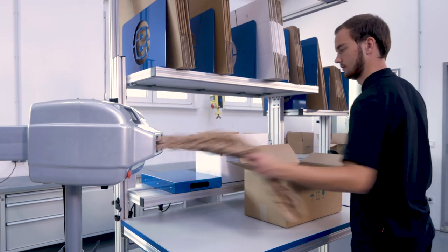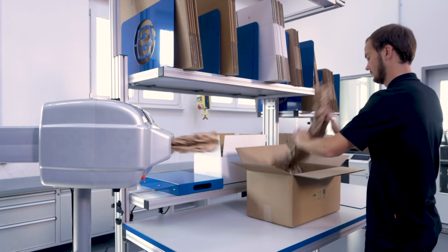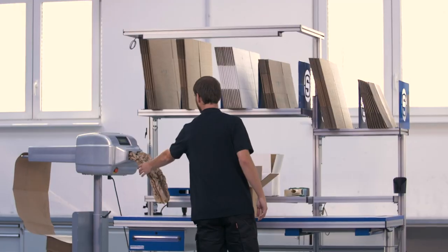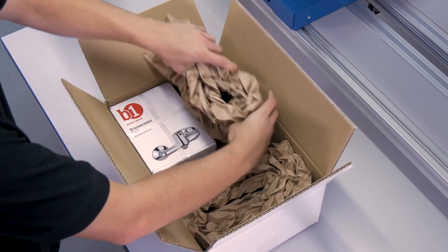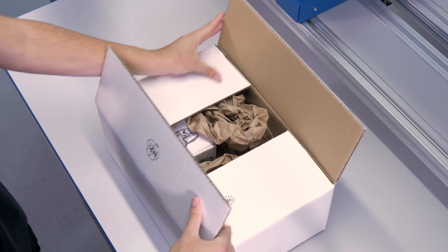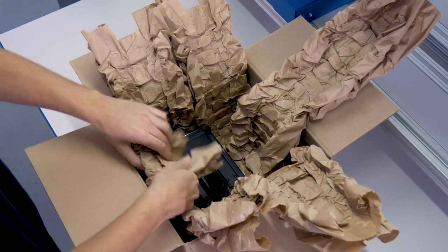The Paper Plus Track machine system is designed for applications in which high throughput and secure packaging material are a must. Paper cushions are produced in mere seconds directly at the packing station, offering exceptional padding despite a limited use of material. The system is ideal for medium to large packages weighing between 5 and 30 kg.